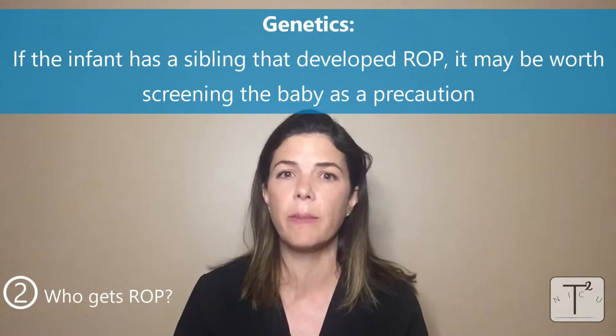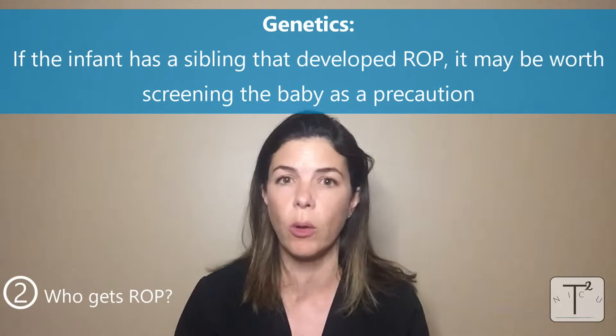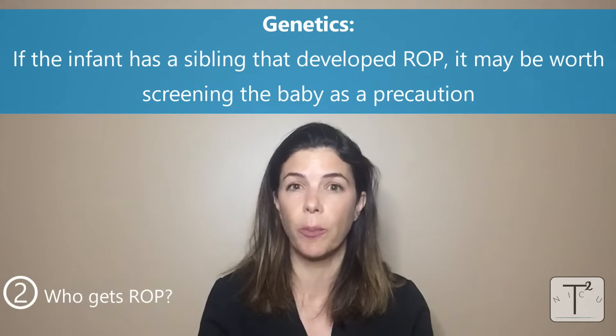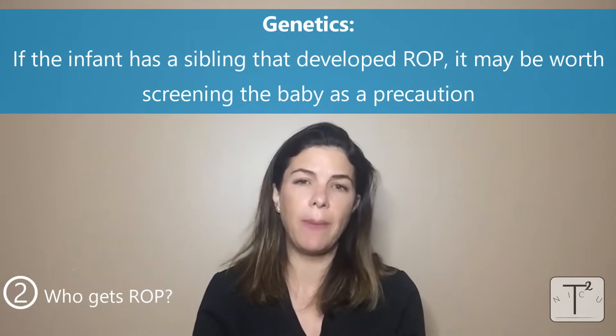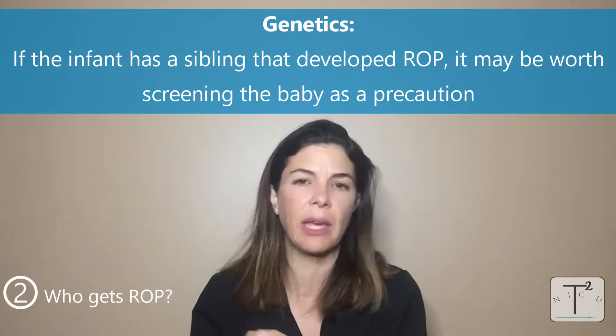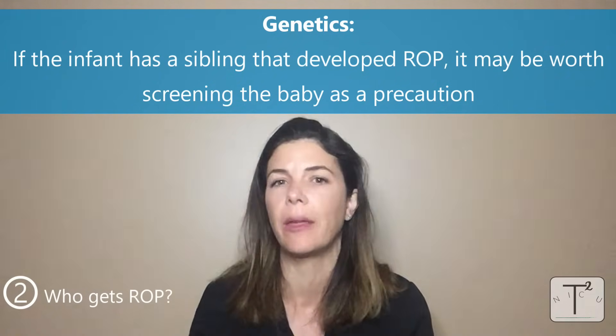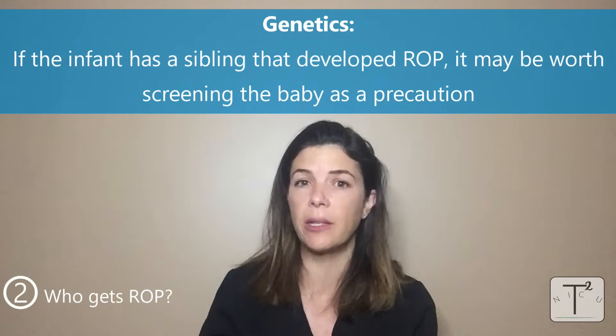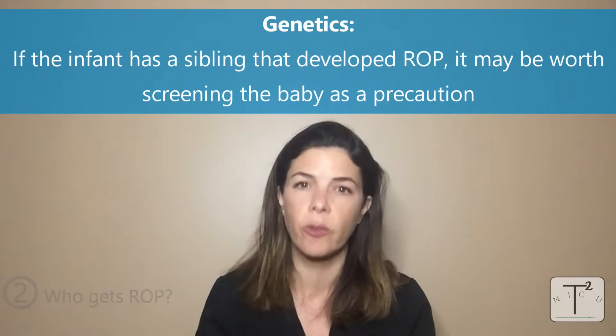Finally, just like everything else in medicine, genetics plays a big role. Babies can sometimes just inherit an increased risk for developing ROP. So if a baby has an older sibling or a twin that developed ROP, even if they just missed the cutoff for needing screening — so if they're like 32 weeks or 1600 grams — and their older sibling developed ROP, it might be worth screening them anyway.